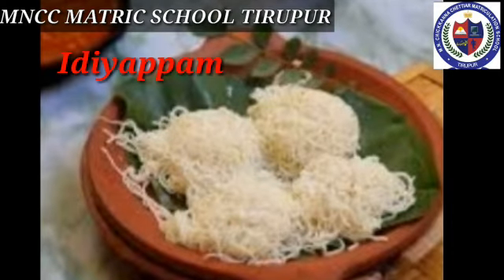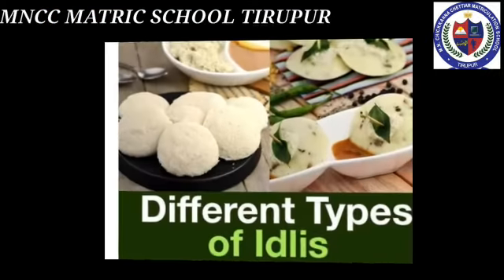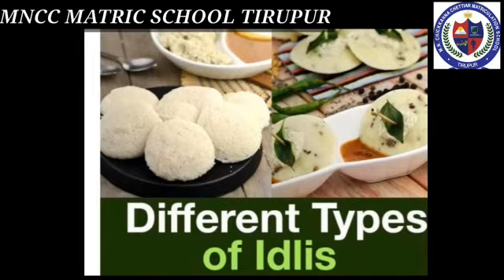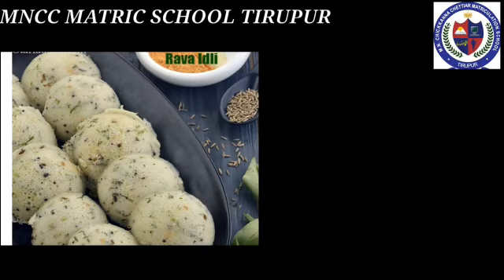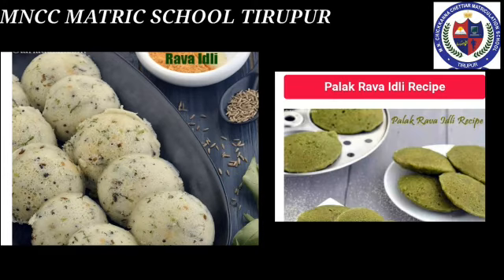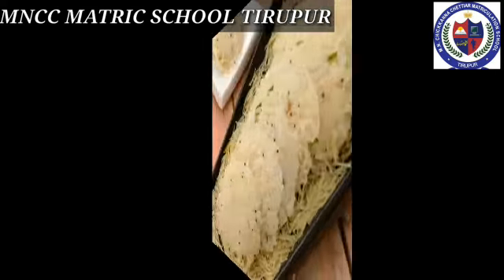Idiyappam is also made by the steaming process and it is prepared from rice. In order to attract children and customers, caterers make varieties of idli. Some of the idli varieties are rava idli, palak rava idli, beetroot idli, carrot idli, and vermicelli idli.